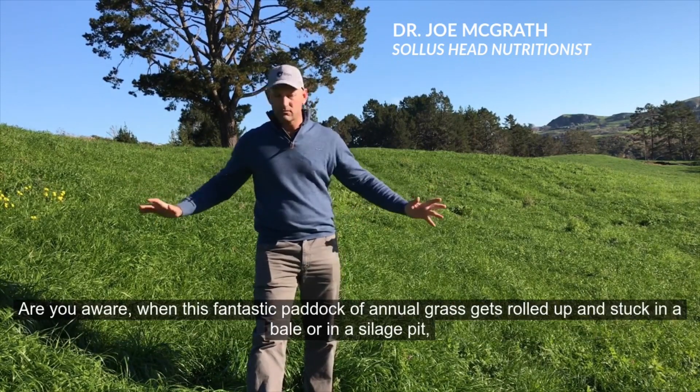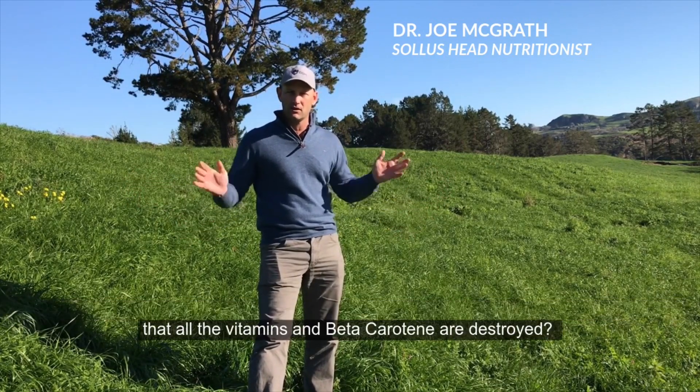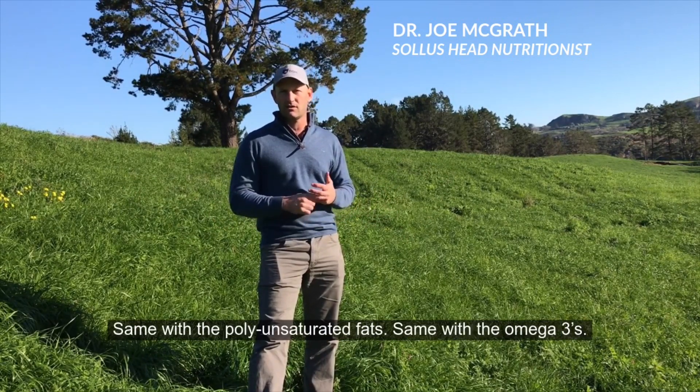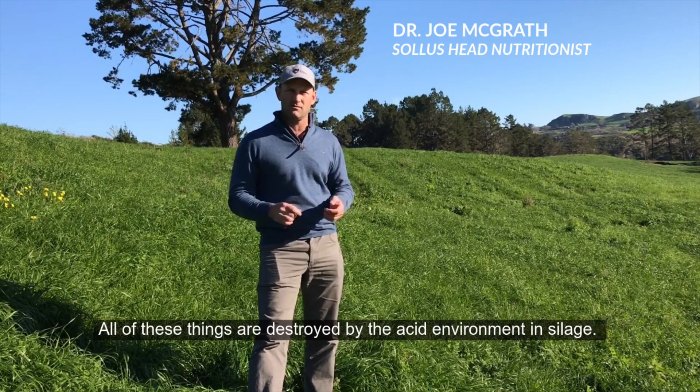Are you aware that when this fantastic paddock of annual grass gets rolled up and stuck in a bale or in a silage pit, all the vitamins and beta-carotene are destroyed? The same applies to the polyunsaturated fats and the omega-3s — all of these are destroyed by the acid environment in silage.